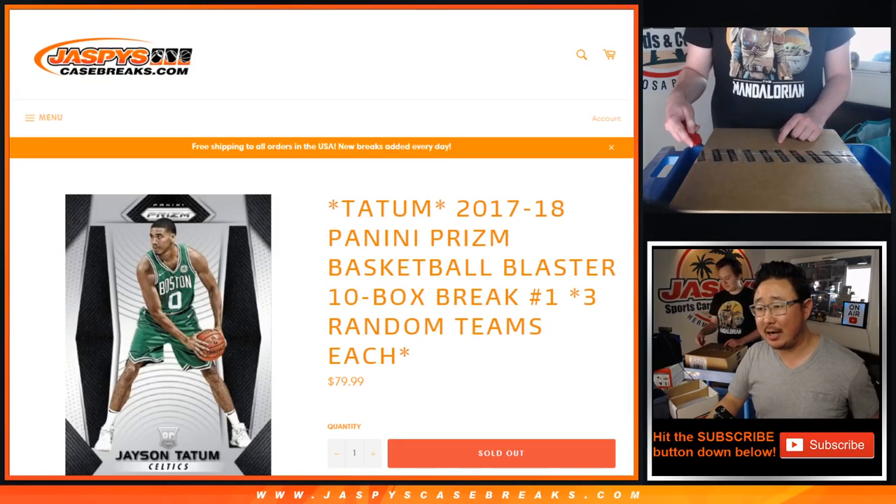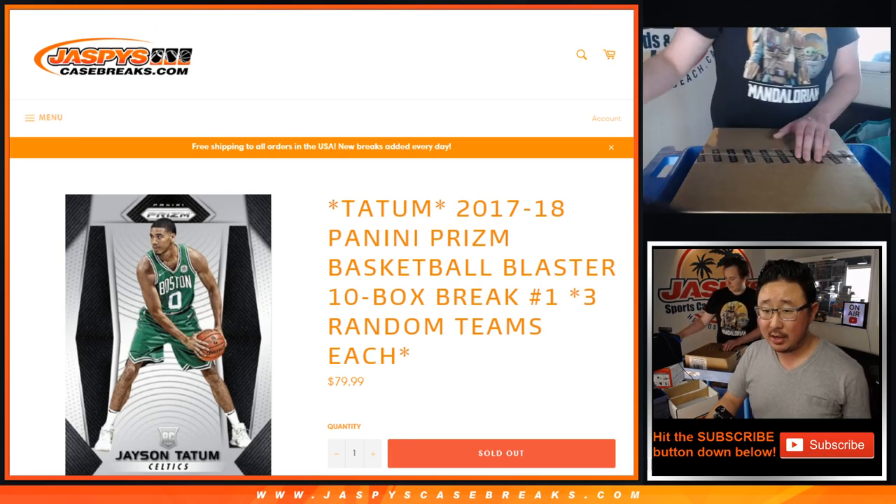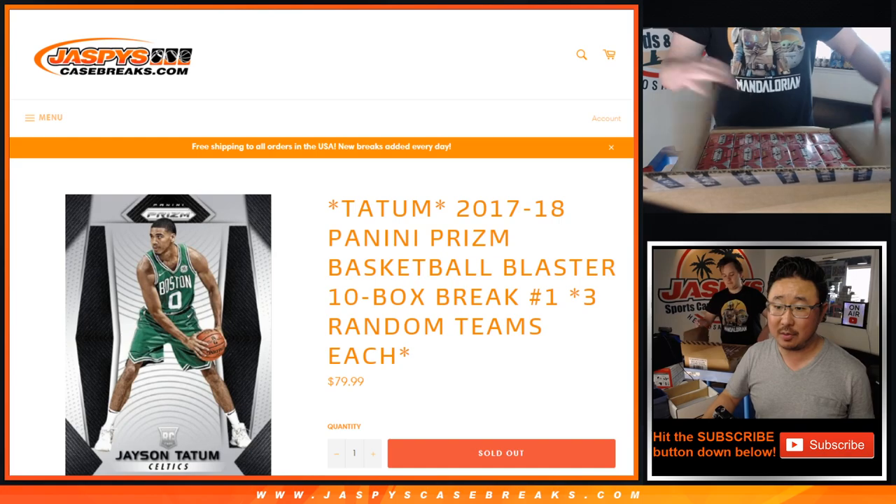Hi everyone, Joe for JaspiesCaseBreaks.com coming at you with 2017-18 Panini Prism Basketball. Ten box, random team break number one. It's a blaster box break.